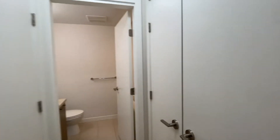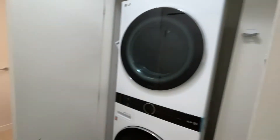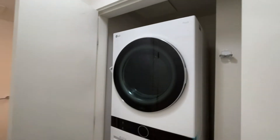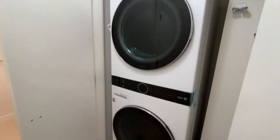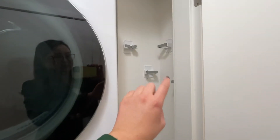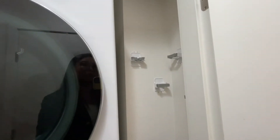Last but not least, you have your bathroom and your in-suite laundry, which is LG — it looks pretty new, actually brand new. You also have a space here where you could put your Swiffers, your vacuum cleaner, or whatever cleaning items you have.